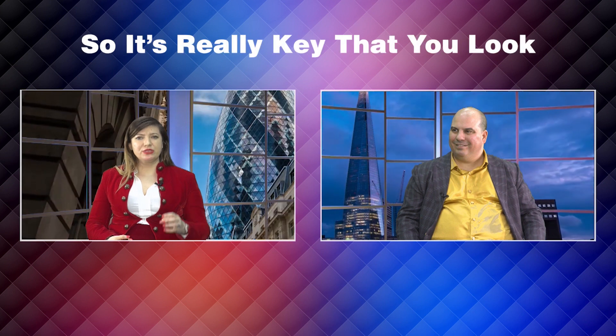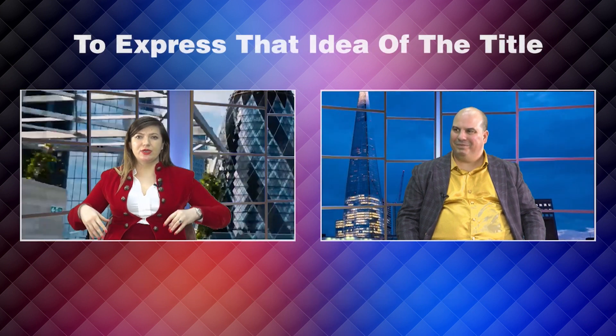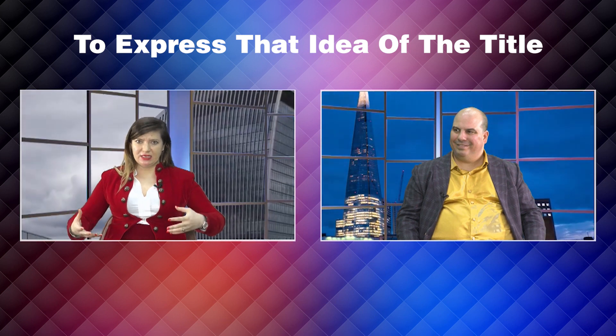In certain cases, you may not use all the graphic elements and you may just use a somber picture of you. So many different elements are in play so that you get the right messaging, depending on what the business is, what the book is about. It's really key that you look at all the different ways to express that idea of the title.